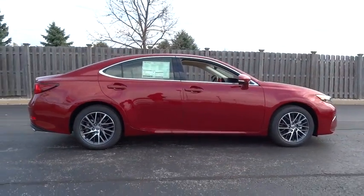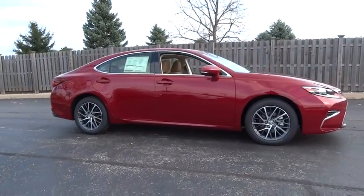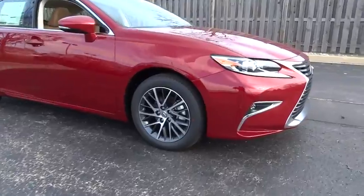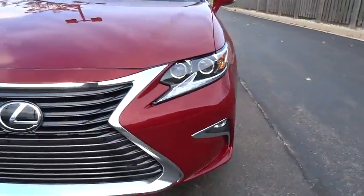Steering wheel audio controls, anti-lock braking system, Bluetooth, leather wrapped steering wheel, moon roof, power steering, adjustable steering wheel, driver airbag, auto dimming rear view mirror.